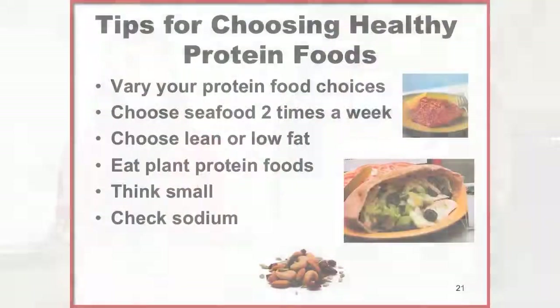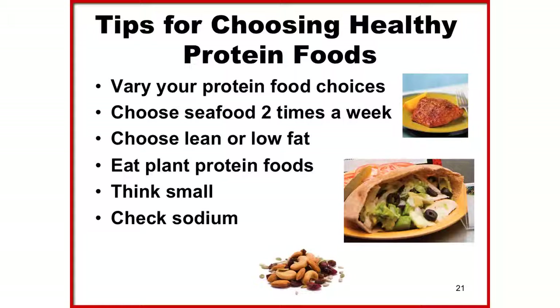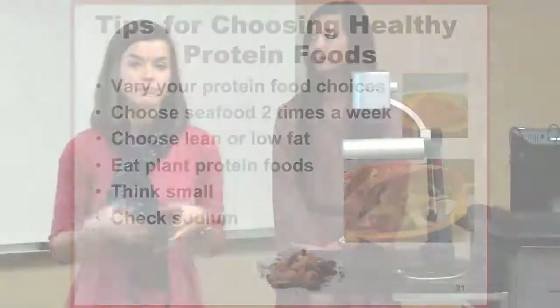Vary your protein choices throughout the week — try cooking with beans, nuts, soy, or seafood. Try substituting seafood for two nights a week. Choose ground beef that is at least 90% lean. Trim and drain the fat from meat products when cooking, and remove the skin from all poultry. Think small when it comes to protein sizes. Use the nutrition food label to check the sodium content of meats, as some products can be very high in sodium.